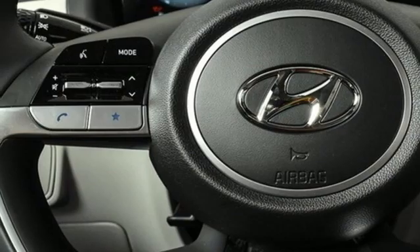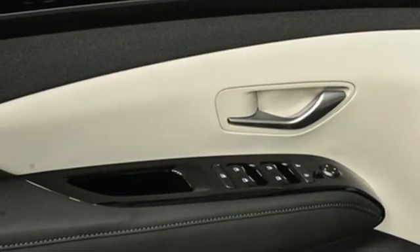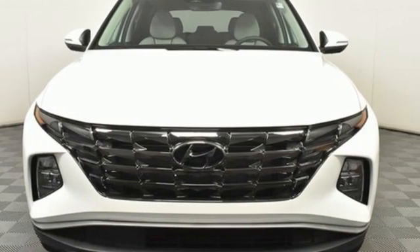Aluminum wheels, doors and push-button start proximity key, and automatic transmission. Hyundai's attention to detail means a better driving experience for you. Take it for a test drive today.